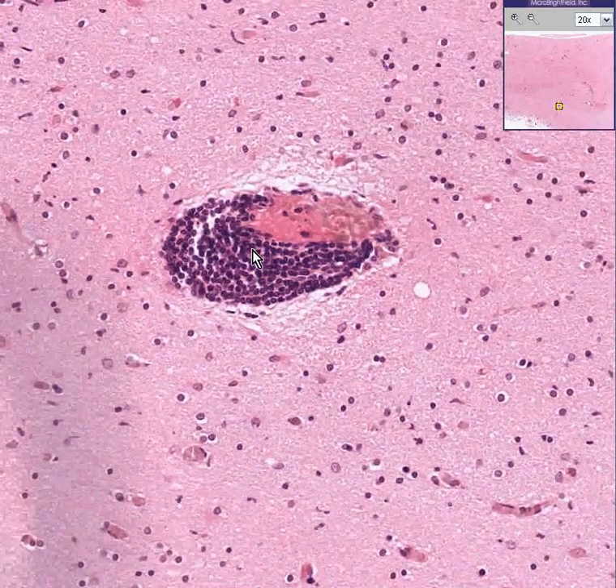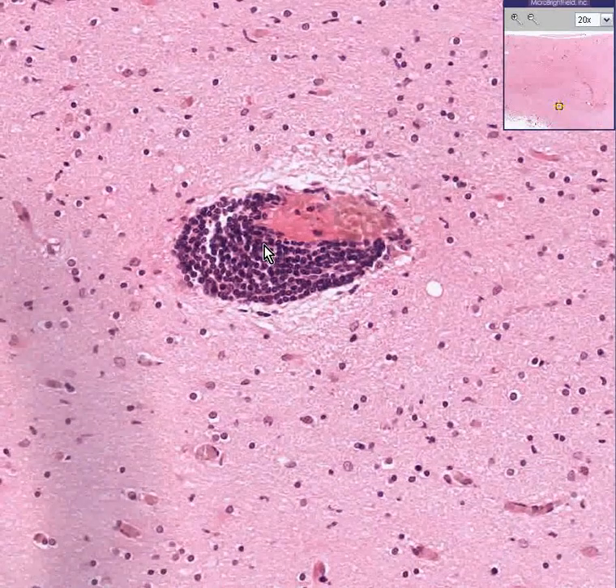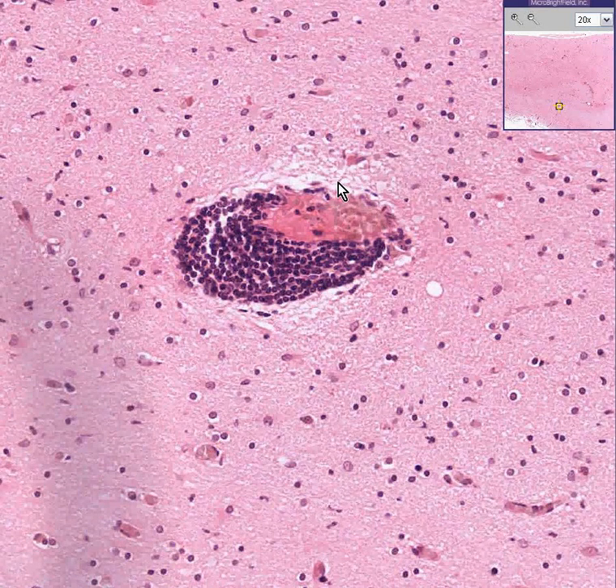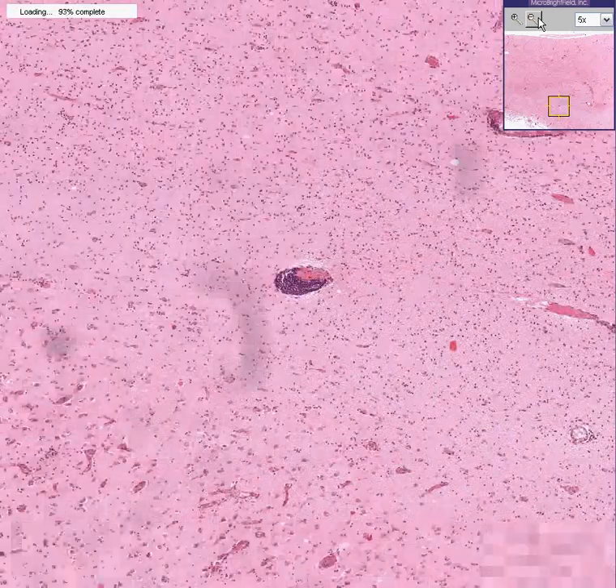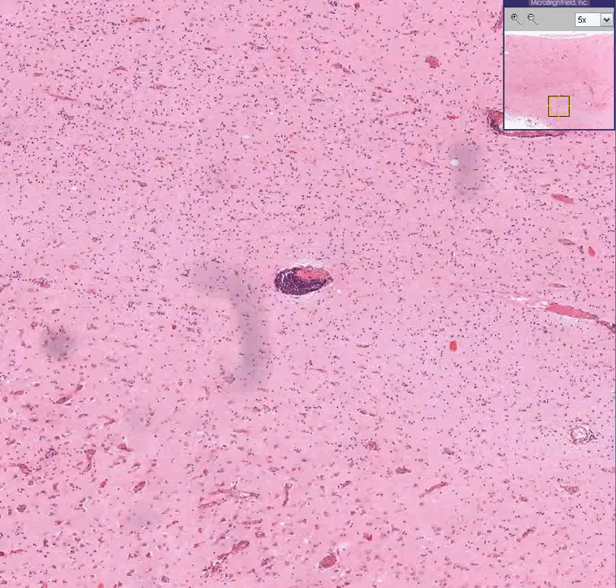It could be other things as well. We saw a case of syphilis that had it. But lymphocytic cuffing around blood vessels, Virchow-Robin space, anywhere in the brain — viral encephalitis until proven otherwise. Thank you very much.